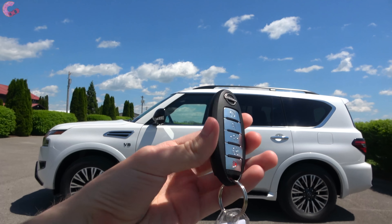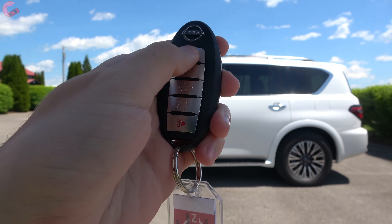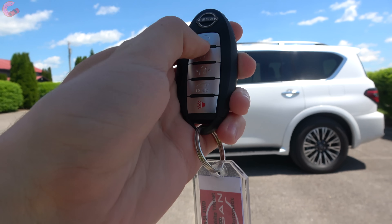Every version of the Armada comes standard with Nissan's Intelligent Entry system, and choosing the SL or above gives you remote start.